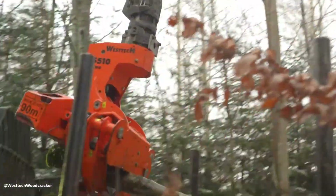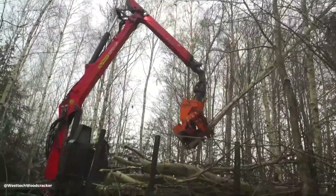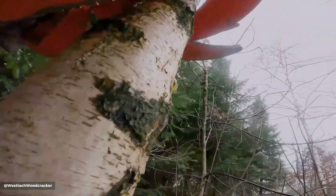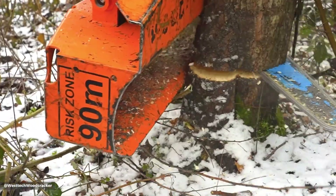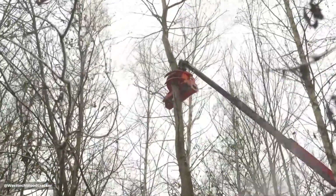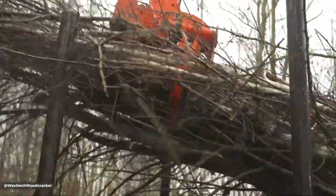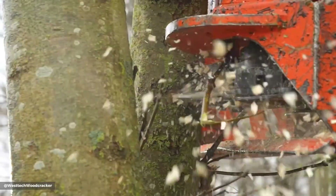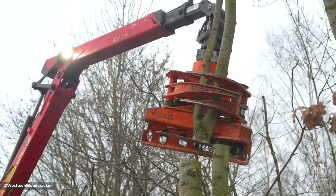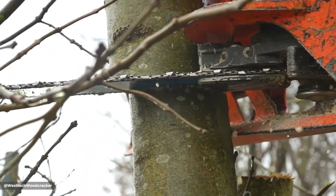The West-Tex CS510 is a grapple saw designed for efficient tree felling and processing, featuring a 540 mm cutting diameter and a 1,270 mm grapple opening width, with a recommended oil flow of 50 to 110 liters per minute. An operating pressure of 200 to 280 bar offers powerful cutting performance and a robust construction for demanding forestry applications. The CS510 is designed for compatibility with various carriers, enhancing its versatility and productivity and safety in forestry operations by combining efficient cutting with secure timber handling.